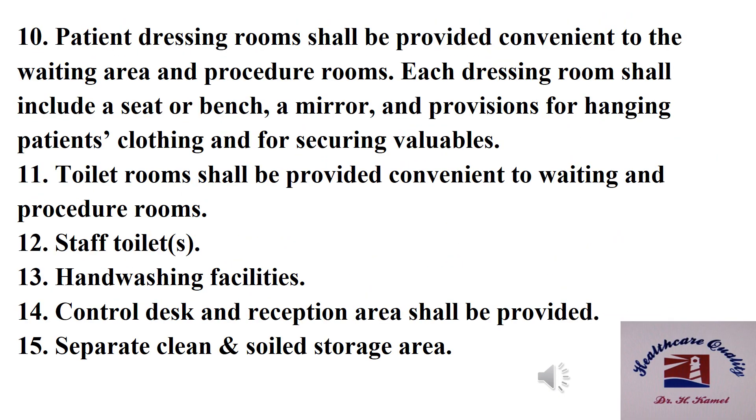Number ten: patient dressing rooms shall be provided convenient to the waiting area and the procedure rooms. Each dressing room shall include a seat or bench, a mirror, and provision for hanging patients' clothing and for securing valuables. Number eleven: toilet rooms shall be provided convenient to waiting and procedure rooms. Number twelve: staff toilets. Number thirteen: hand washing facilities. Number fourteen: control desk and reception area. Number fifteen: separate clean and soiled storage areas.